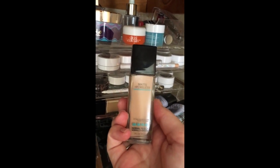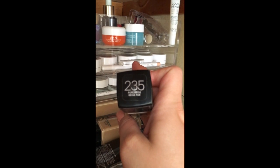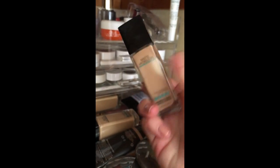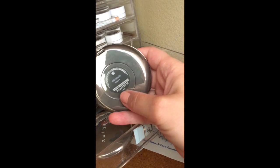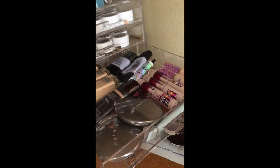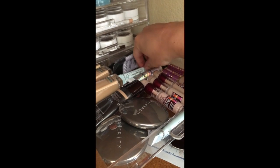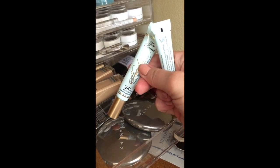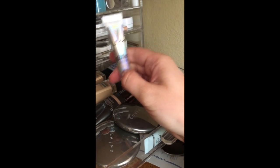Now for my face — my favorite foundation right now is the Maybelline Fit Me Matte and Poreless. I'm wearing 235 right now and I just kind of contour and add a little bronzer — that's a perfect match for me. I have the Maybelline Instant Age Rewind Eraser and Tarte Shape Tape concealers. Cover FX pressed powders I use as setting powders under the eye and all over the face. My favorite primer right now is the Smashbox Photo Finish Foundation Primer Pore Minimizing Oil Free. I'm currently using the Too Faced 24-Hour Anti-Crease Shadow Insurance.